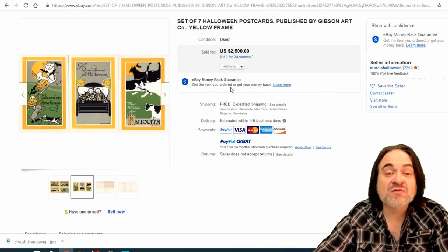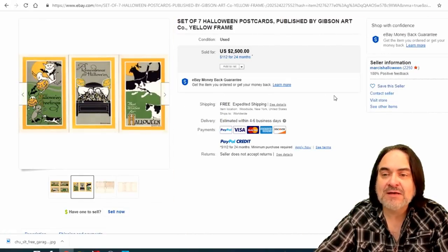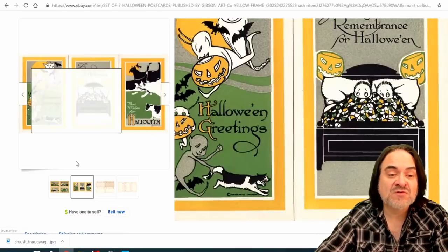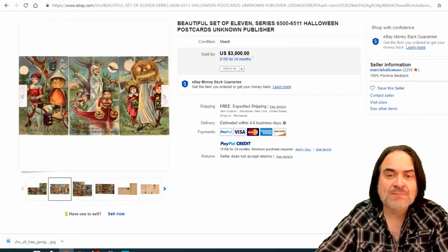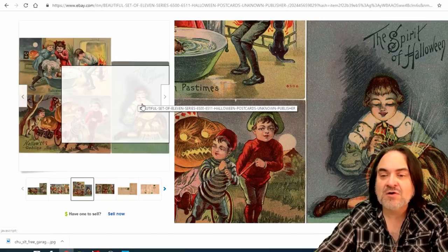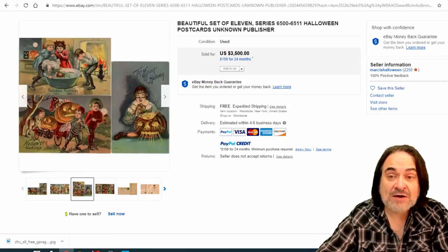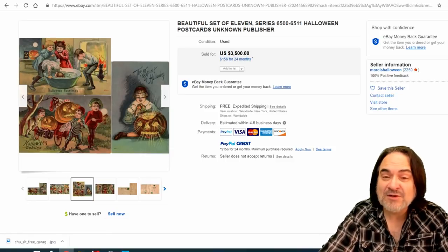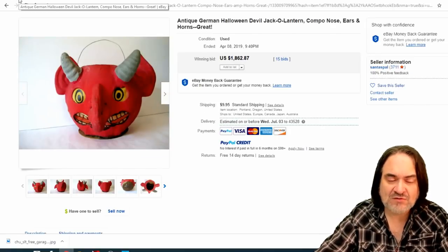Here's a group of postcards by Gibson. It's the style of the cards that makes these worth the money. Gibson's a fairly common name, but these sold via best offer for $2,000 — seven postcards. Postcards are the bomb; it's one reason I do sell postcards. Here's a set of 11 postcards, Unknown Maker. I just listed the Spirit of Halloween on the right — about a $130 postcard on its own. That last set went for $3,000 as well.